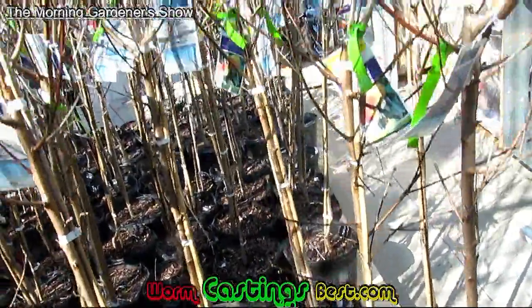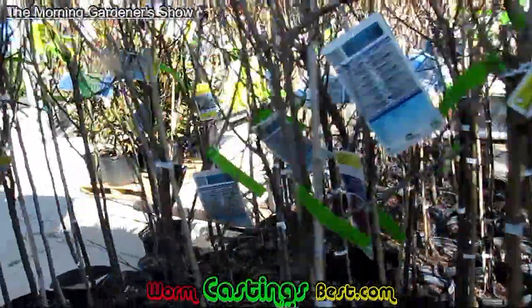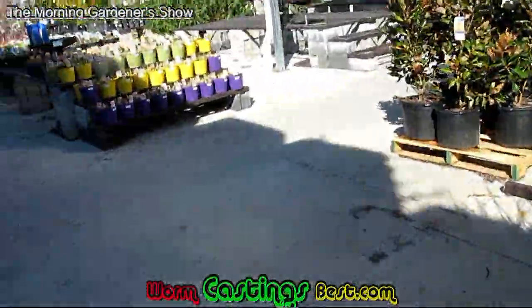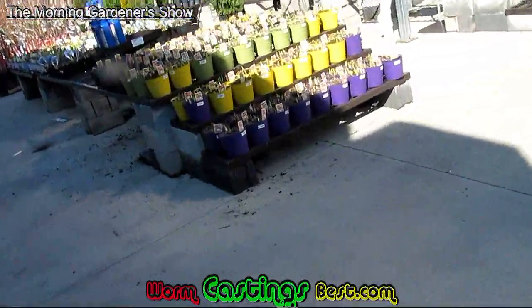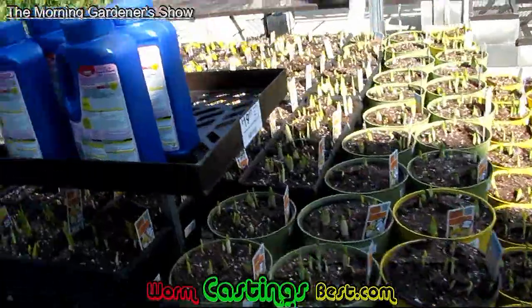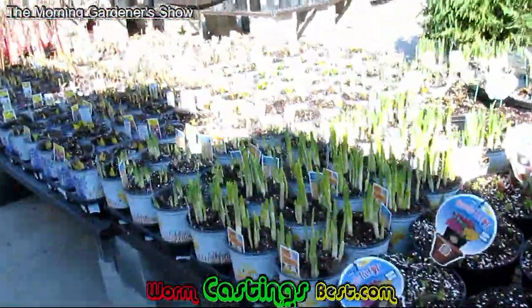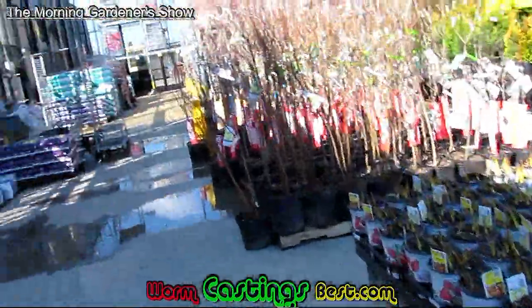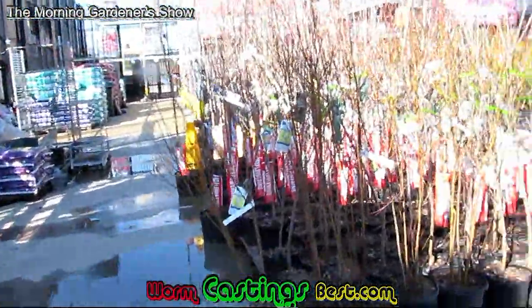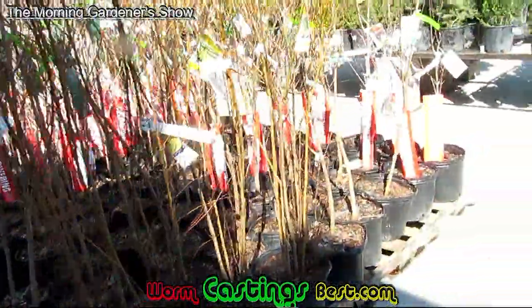Let's walk over and see if we see any fruiting bushes, because we just left one store. Then we have our fruiting plants — plants that bear displays, that's what I call them. They're still working on bringing items in. There's more here than was here last week, so they're still bringing items in.